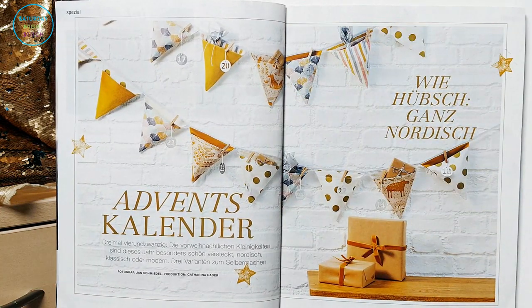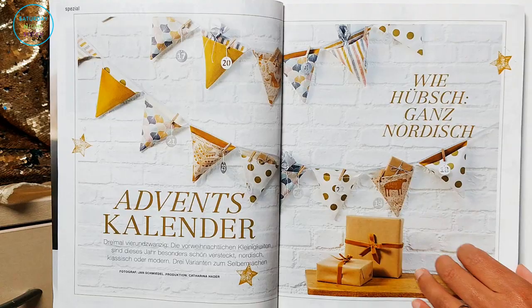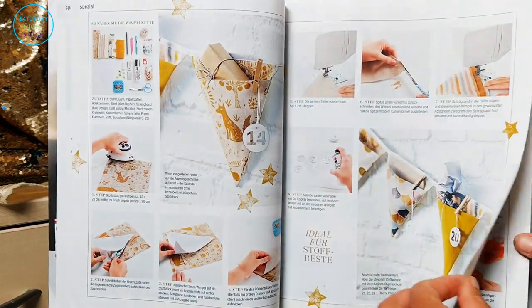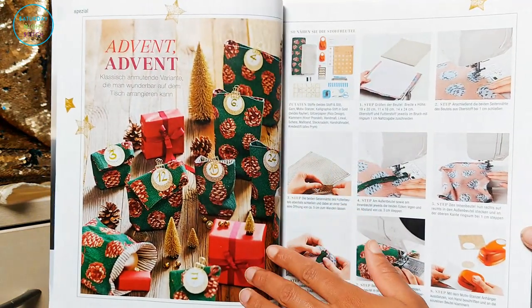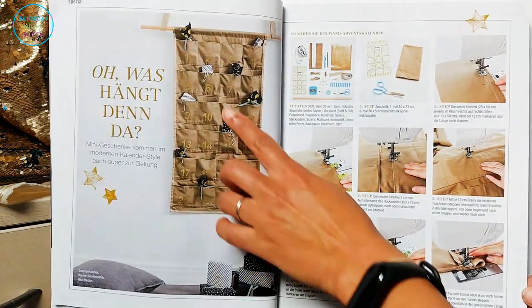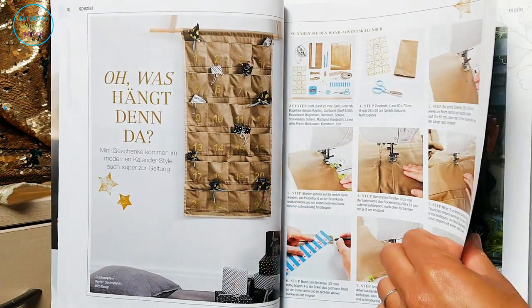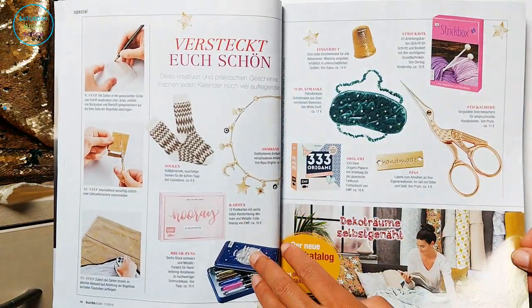Here we've got a handmade advent calendar which I thought was quite interesting — something I'd probably try and make at some point if I have time. It's bunting but it looks pretty cool. There are some more Christmas crafts and I like the idea of using fabric because it's more lasting than paper. We currently use paper chocolate advent calendars but I do like the idea of making something like this.